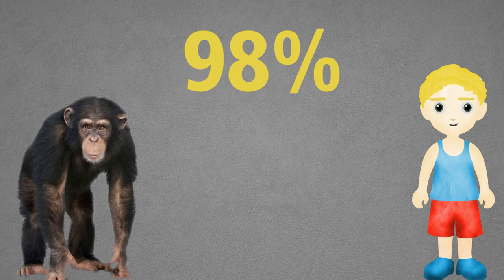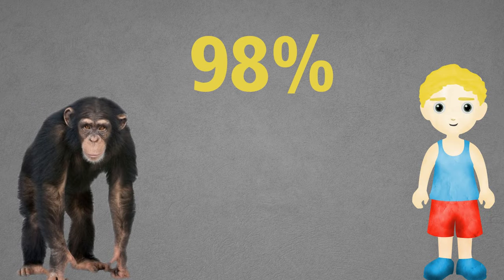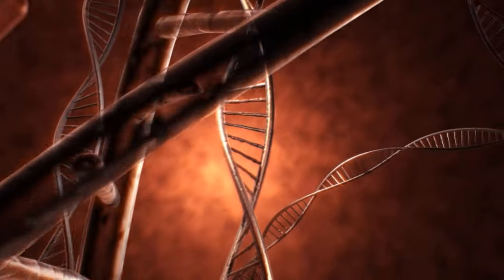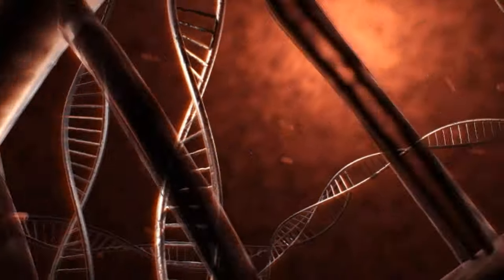While we share 98% of our DNA with bonobos and chimpanzees, we don't quite look alike because that 2% equals thousands and thousands of different genes. And while all humans share over 99% of our DNA with each other, what we don't share is what makes us unique in our own way.